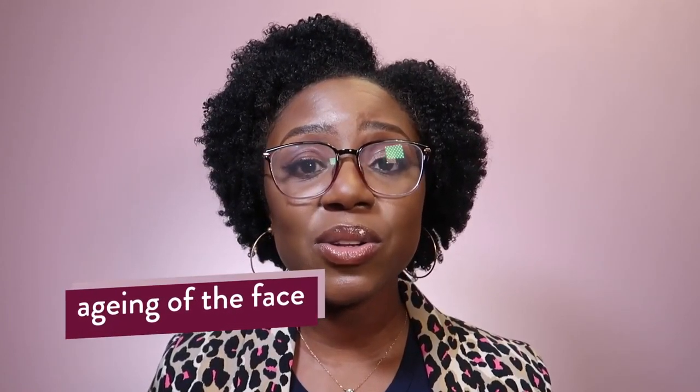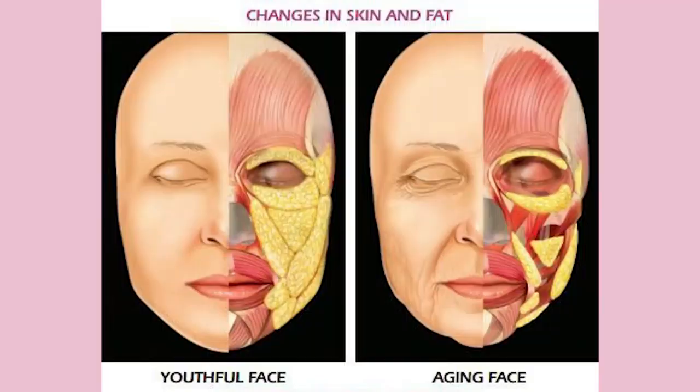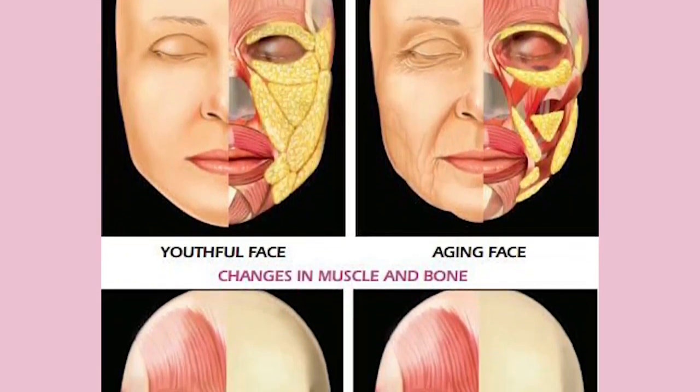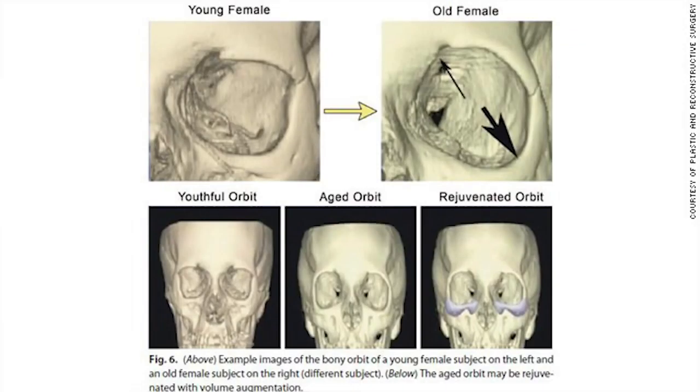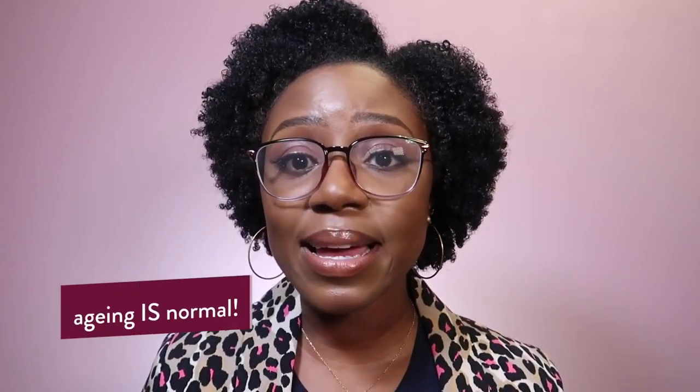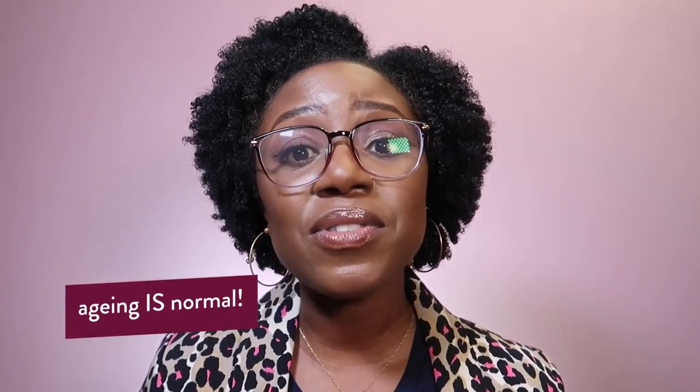Number one is aging. As we all age, we lose volume. We lose facial fat which is responsible for keeping areas around our eyes, cheeks and jaw plump. We also lose bone density, and this all leads to areas of hollowing. To a greater or lesser extent, we will all get these changes — they are a consequence of natural, normal aging.